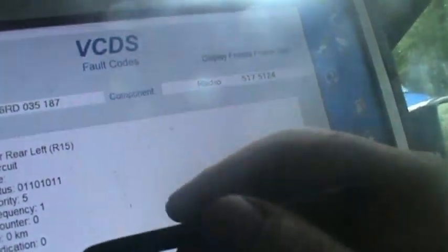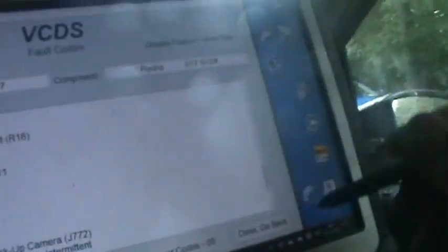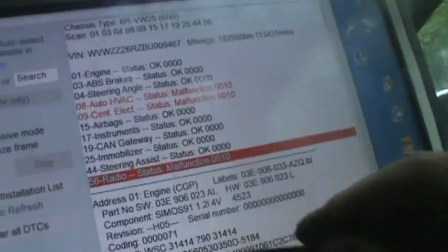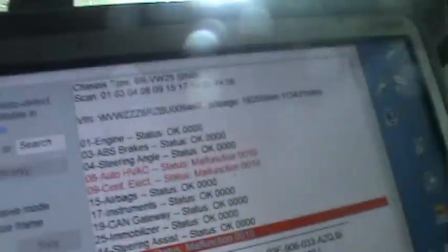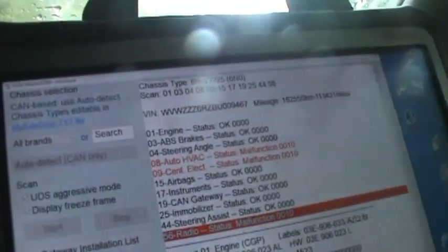I've cleared the codes now. These ones here - I'm not going to sort that one out or that one or that one because I think he's had it too loud. You can tell he's had it too loud - I think all the speakers are blown out. Listening to it, I think that's true. Anyway, this is what we're interested in: engine and ABS. I can give it back after the test drive.